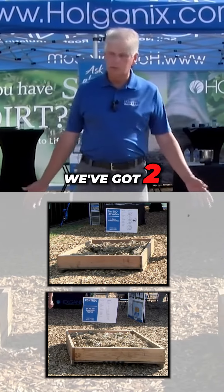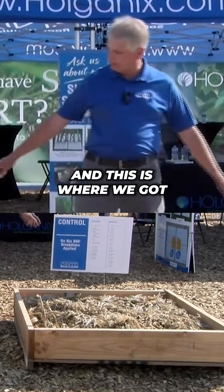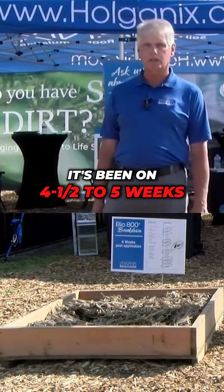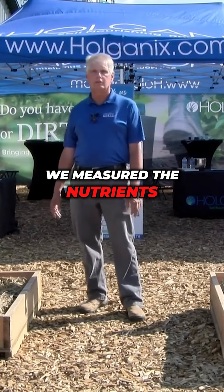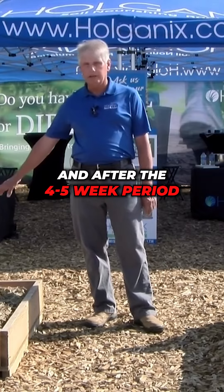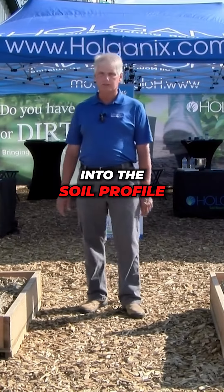We've got two product demonstrations here — same product. Here's our control, and this is where we've got the Breakdown sprayed on it. It's been on four and a half to five weeks. We measured the nutrients in the corn stover, and after that four to five week period, we're already starting to cycle the nutrients out and get them back into the soil profile.